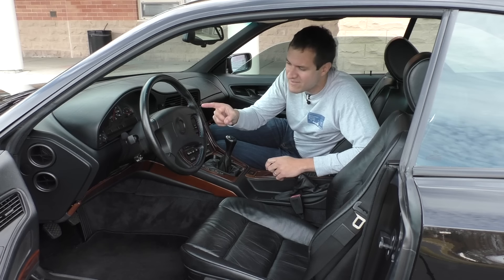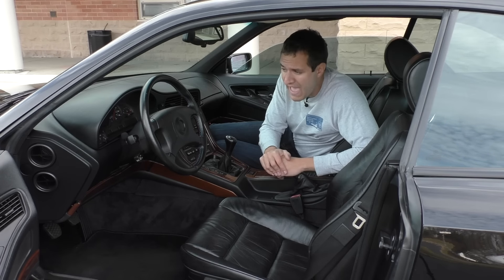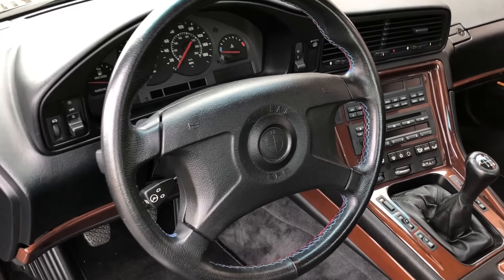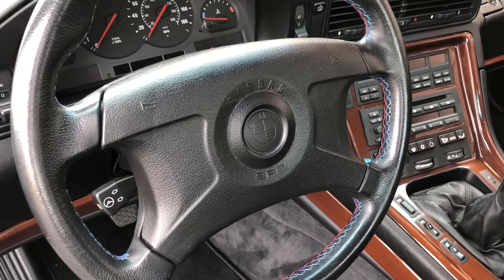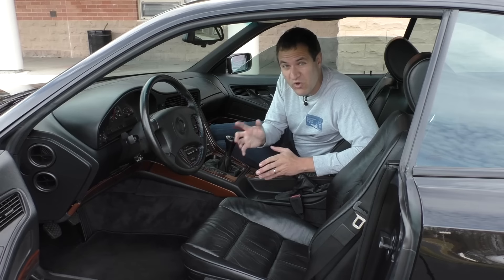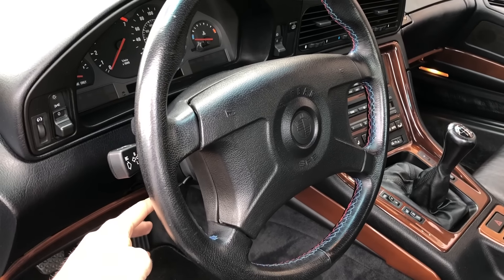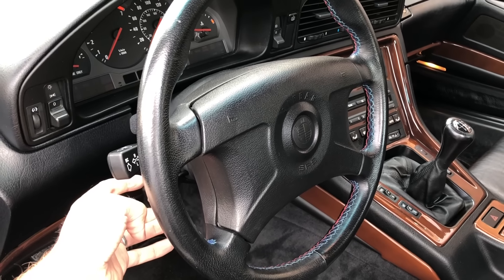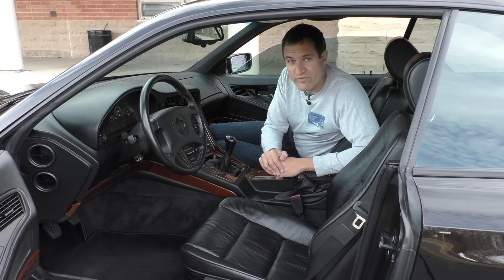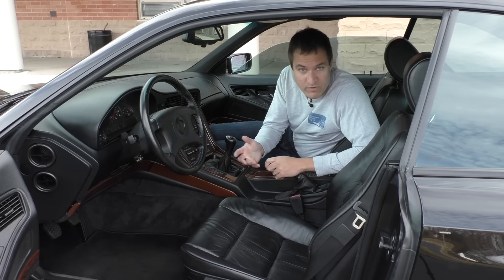Moving on to the steering wheel — one of the interesting things is that this is one of the early BMWs with airbags. Back then BMW couldn't figure out how to fit an airbag and make their logo colored, so you have the BMW logo on the steering wheel but it's just black. Also interesting is that the steering wheel is power adjustable, which would have been a huge deal in 1995. The memory settings controlled not only the seat position but also the position of the steering wheel, which was very forward-thinking — and for a hundred-plus-thousand-dollar car, it better have been.